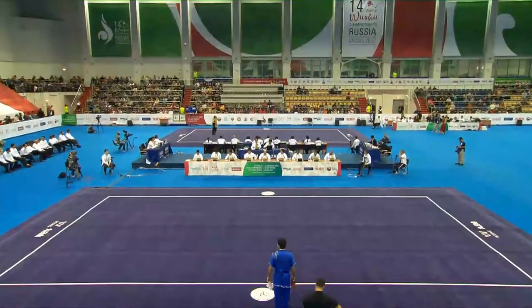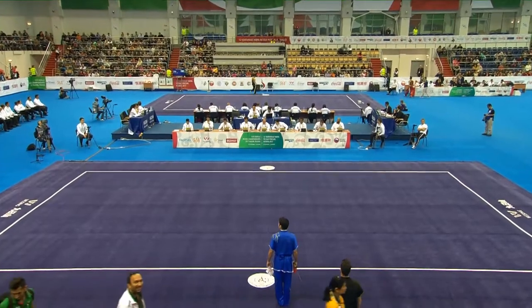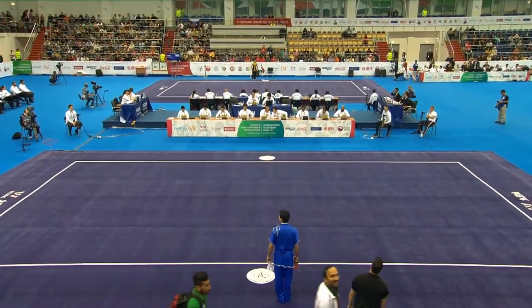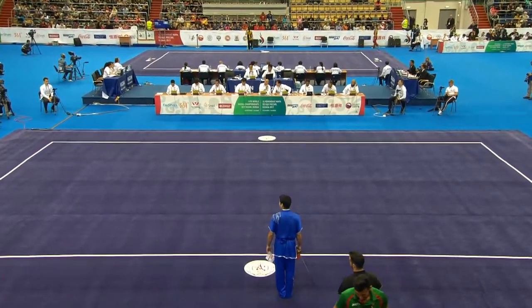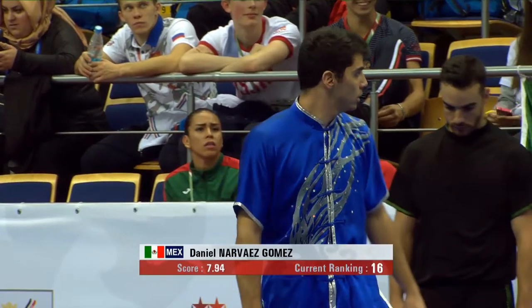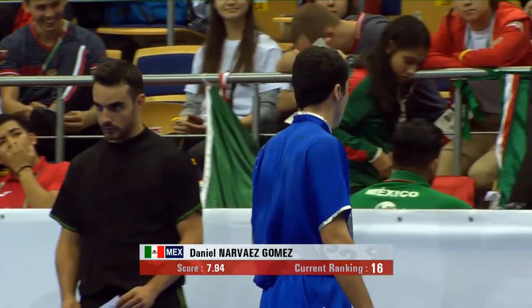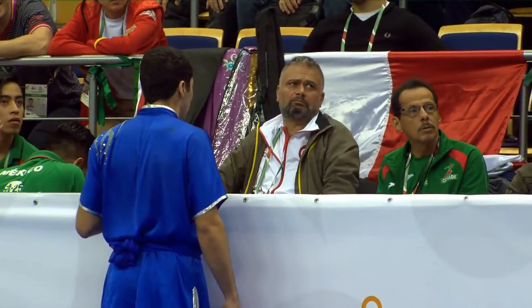Daniel awaits his score. As you can see on the other mat right now, the men's Nangun is underway. Mario Martinez and Alan Tang — 7.94 in the end, quite a few deductions. It looks like most of his deductions were based on his C difficulties; he got a 0.7 total score on his C difficulties.